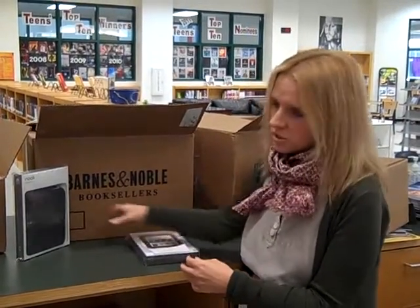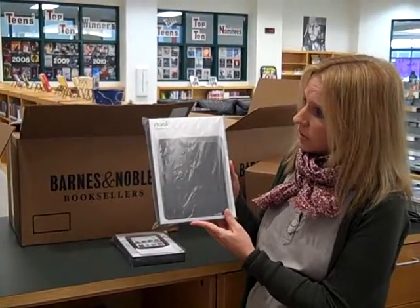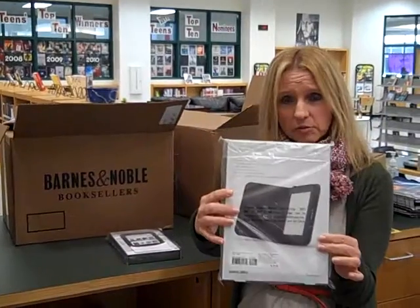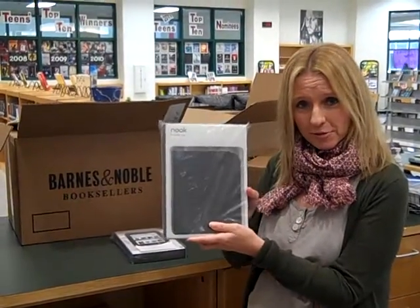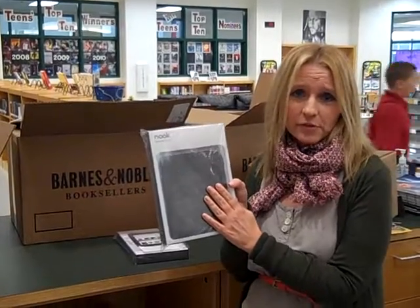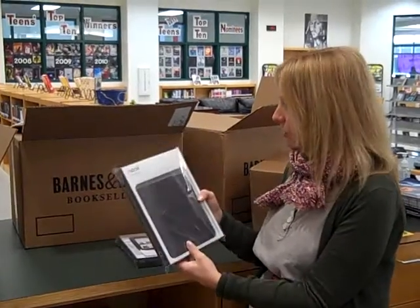In addition to the 50 devices and the two-year warranties that we purchased for each device, we also purchased the industrial covers for our Nooks so that students can enjoy the Nook e-reader but have a nice protective cover.